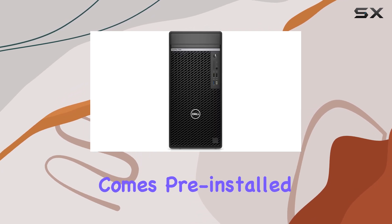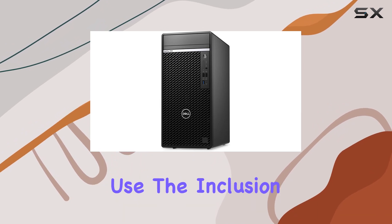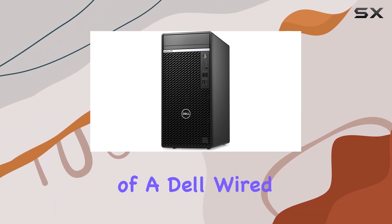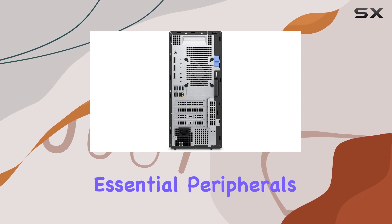Windows 11 Professional comes pre-installed, offering a secure and efficient operating environment for business use. The inclusion of a Dell wired keyboard and wired mouse completes the package, providing essential peripherals out of the box.